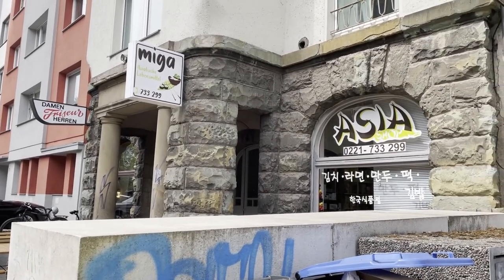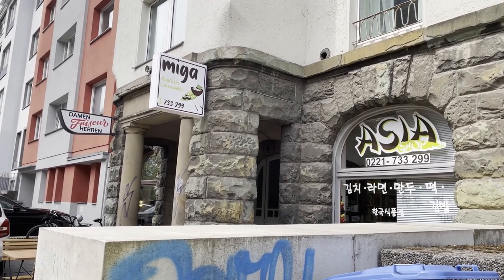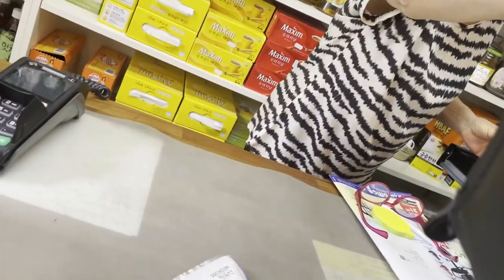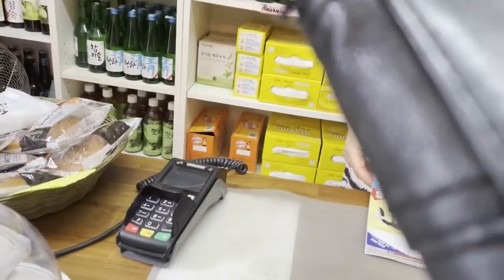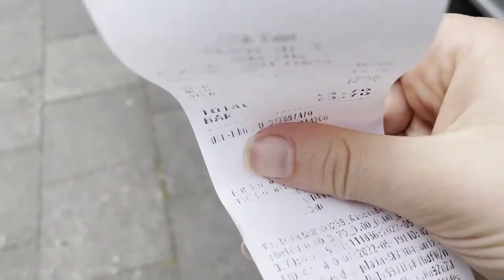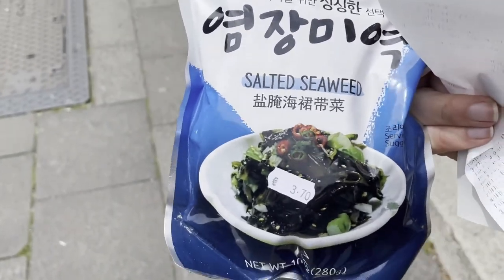I saw there's an Asian supermarket here and it's very good, so I'm just gonna look inside if it's open — of course. So I got some seaweed at this Korean shop. This seaweed.